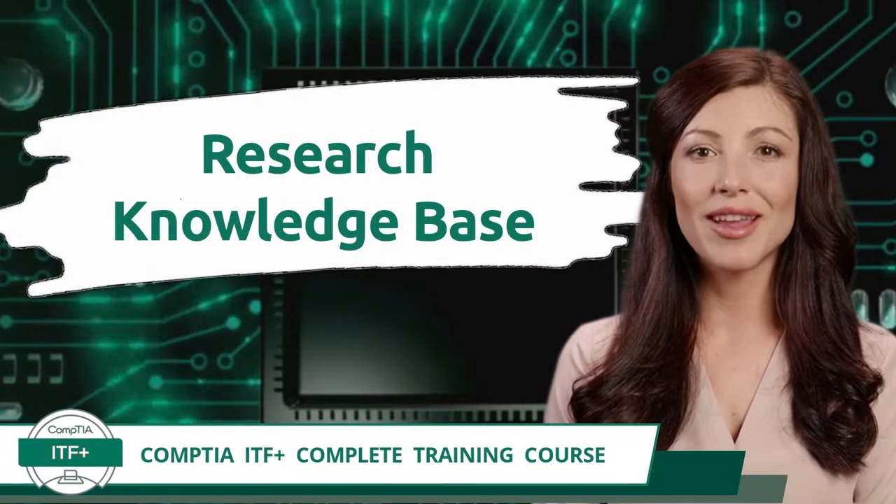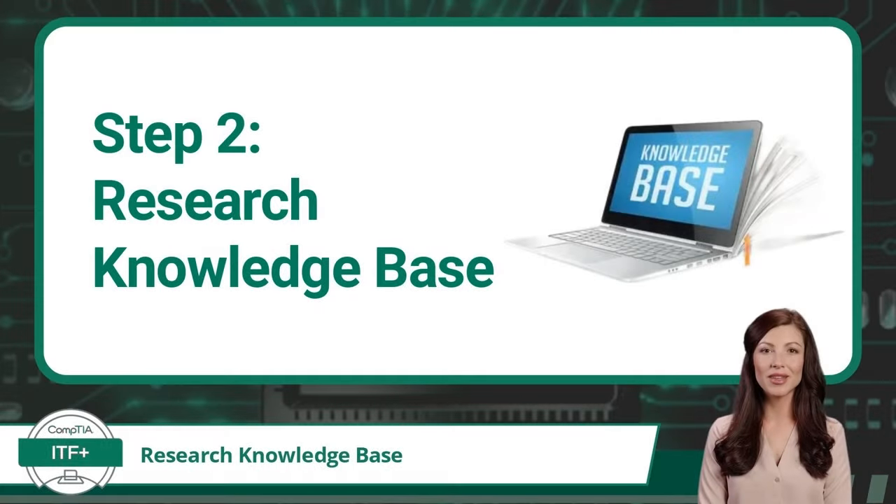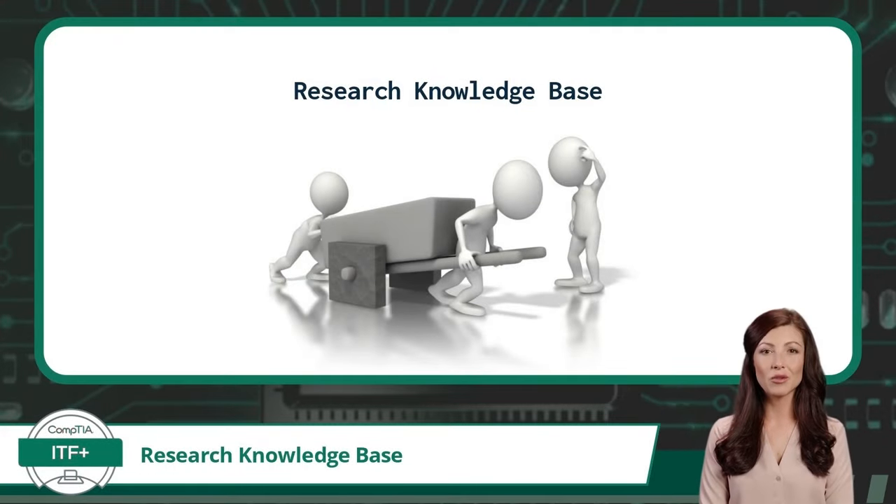Exam Objective 1.6 — Step 2: Research a Knowledge Base. Step 2 in CompTIA's troubleshooting process is to research a knowledge base. A knowledge base is a self-serve library of information about a product, service, or topic. A knowledge base could be compiled by a company, manufacturer, or simply the internet — which would probably be the biggest knowledge base of all. The whole idea is to pull from the experience of those who have come before you, so don't waste time reinventing the wheel. If someone has already experienced the same problem and documented the solution, and you trust the source, then maybe their solution can work for you too.